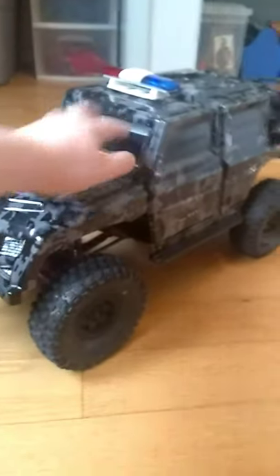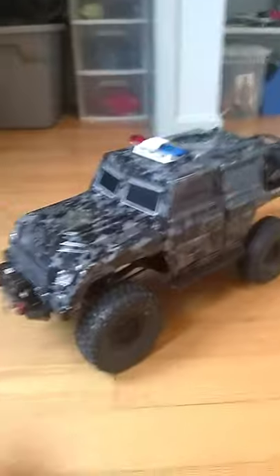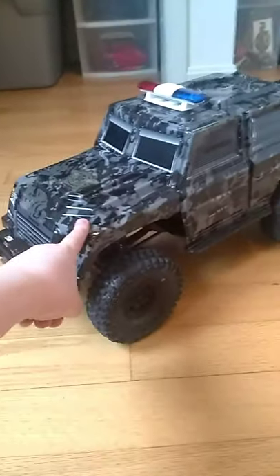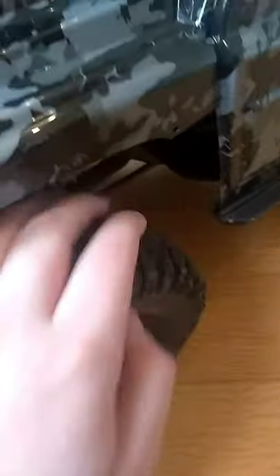Hi guys, welcome back to Mayhem and Family Fun. Today I'll be showing you my police lights that I just got today. I got the body a long time ago, which is a camo. It's got the nice camo on it. We had to trim this because it was getting in the way of the tires. Looks a lot nicer now.